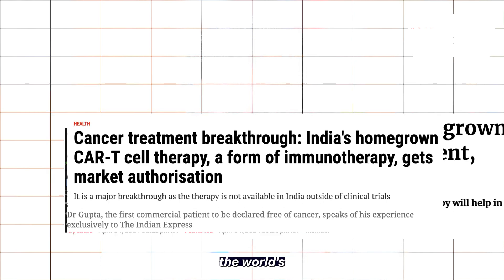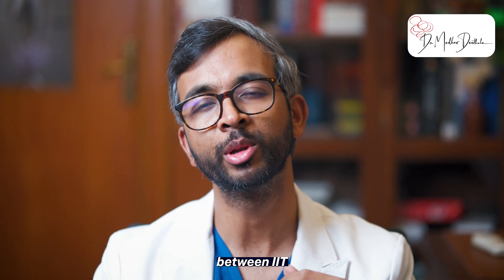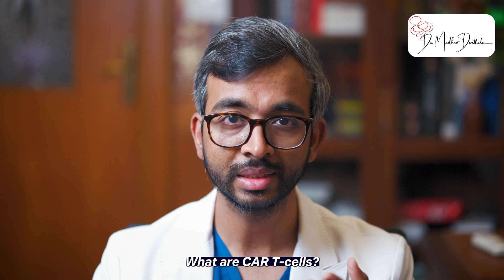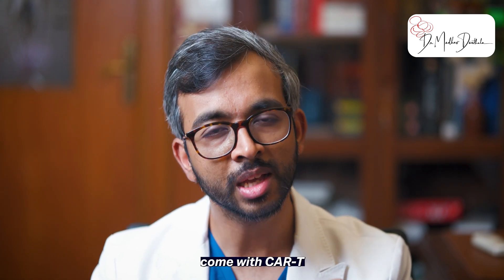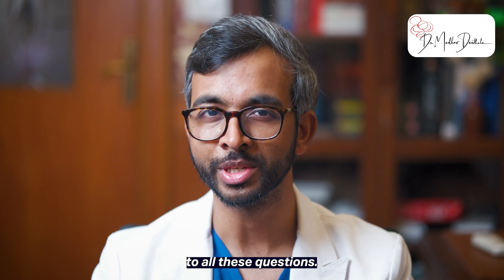Nexcar 19, currently one of the world's least expensive CAR T cell therapies, was developed through a collaboration between IIT Bombay and Tata Memorial. It's now available for commercial use. What are CAR T cells? How are these cells made? When should this therapy be used? What risks come with CAR T cell therapy? Keep watching for answers to all these questions.